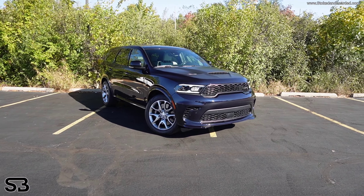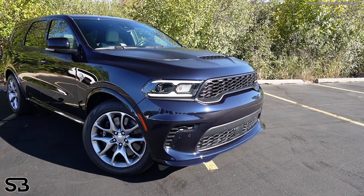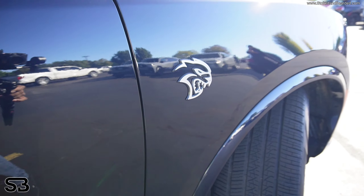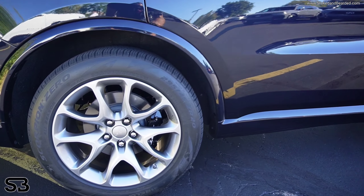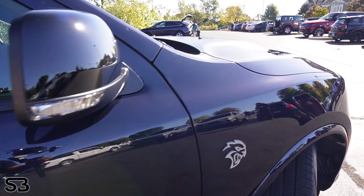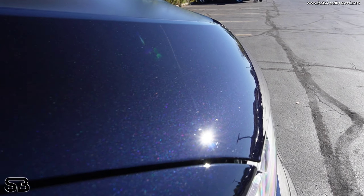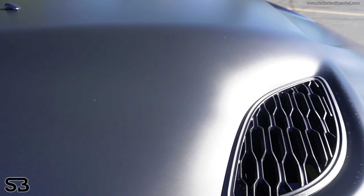Alright guys, for all you muscle heads, Hellcat-loving, V8-loving guys — this is pretty much the last. This is the 2025 Dodge Durango SRT Hellcat Hammerhead. You guys can see the 20s — this thing is beautiful in this nice exterior color called Night Moves. It's like a dark metallic. Of course it has the accents right there, and you can hear that engine running.